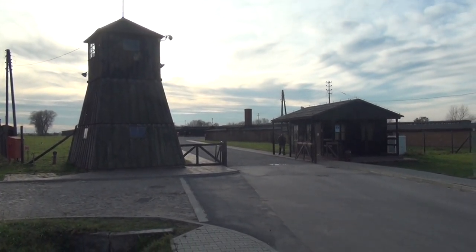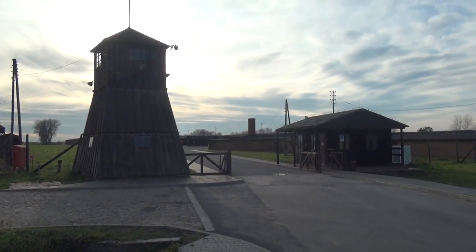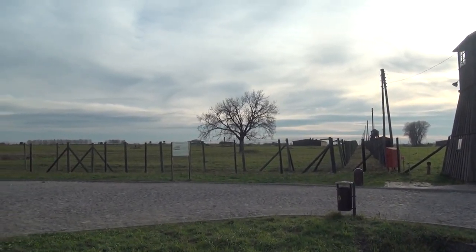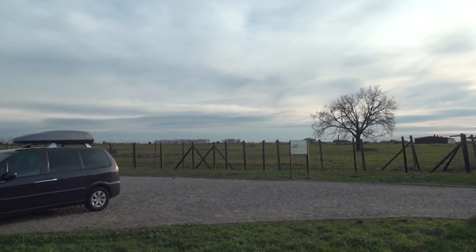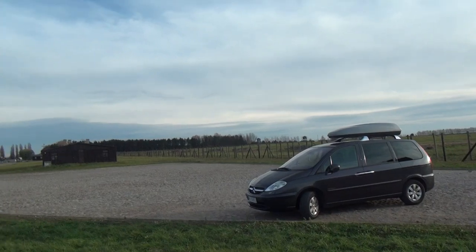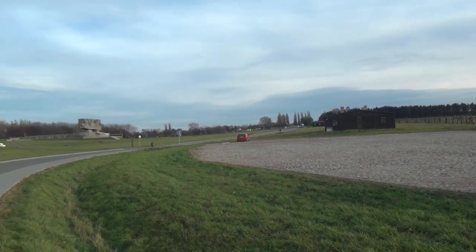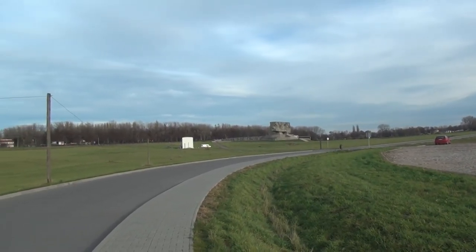This is the former Nazi concentration camp at Majdanek, and as we can see it's located on a huge area of land — approximately 270 hectares. For those of you who know anything about golf, that's about three and a half championship golf courses — an absolutely enormous area, and a lot of it can't be seen from where I'm actually standing now.